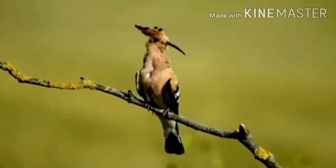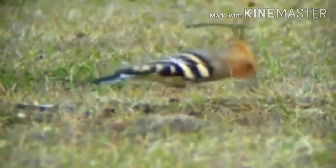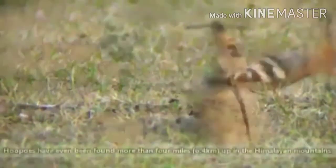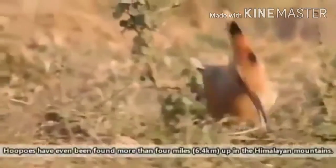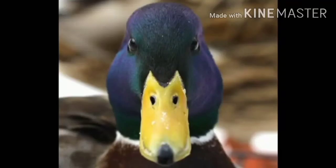The next one is tweezer beaks. Thin, long, pointed beaks are found mainly in insect eaters like hoopoes and warblers. They are used to pick off insects from leaves, twigs, and bark.